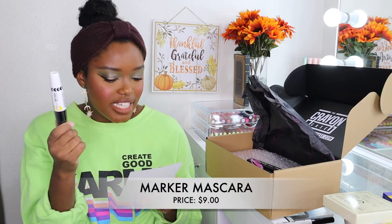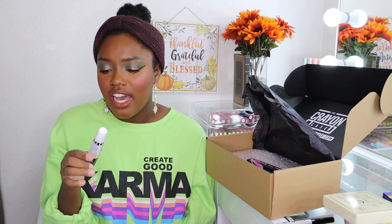Next I picked up a mascara — their new one, I believe. This is the Marker Mascara, and it retails for nine dollars.